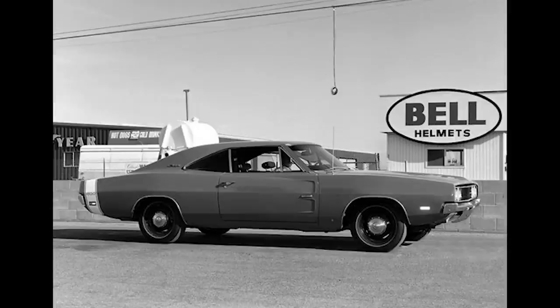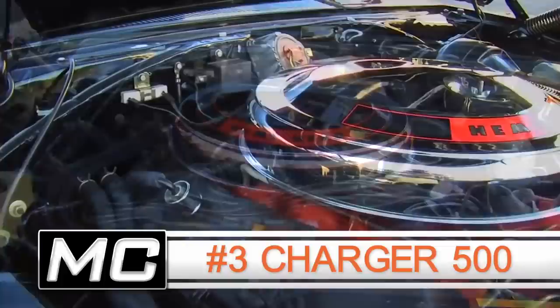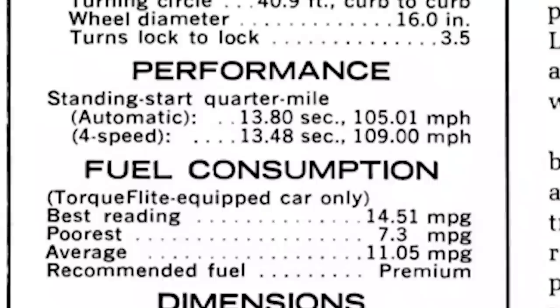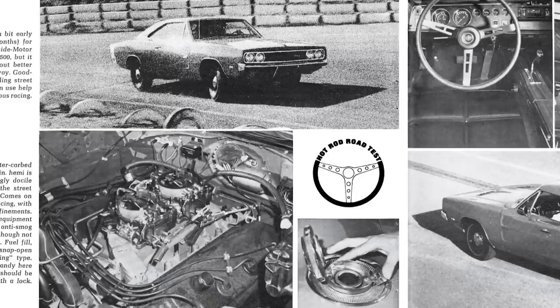Number three is our very first appearance of the mighty Chrysler Hemi in our top 10 quickest muscle cars of 1969, according to the magazines. A '69 Dodge Charger 500 with the 426 Hemi making 425 horsepower, a 4-speed transmission, 4.10 rear gears, and it clicked off a 13.48 at 109 miles per hour. That Charger 500 was unique — it had a special aerodynamic package, kind of the precursor to the famous wing cars.